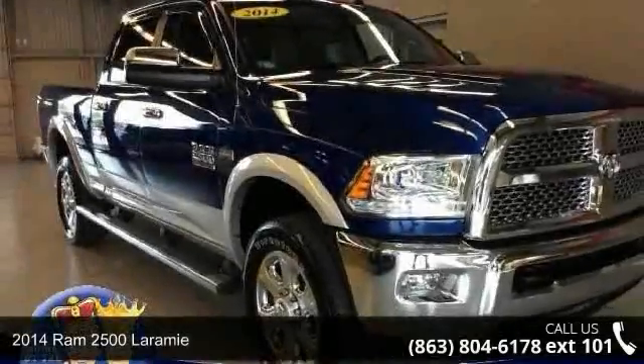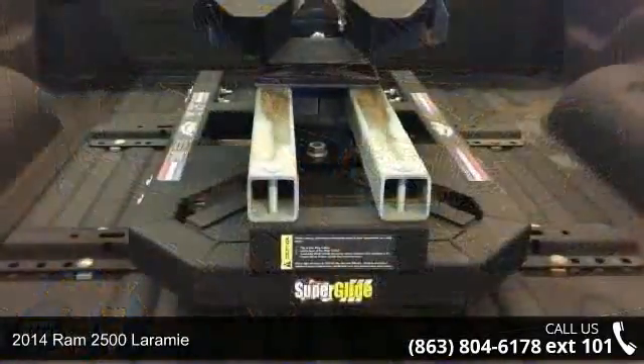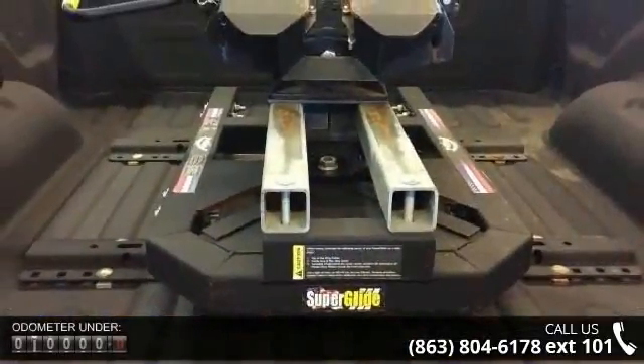Step into the 2014 Ram 2500 Laramie. If you are looking for an automobile with great features, look no further.